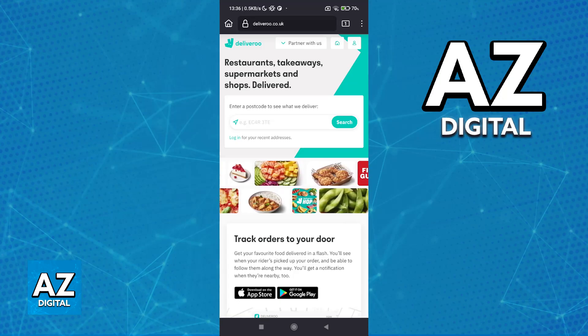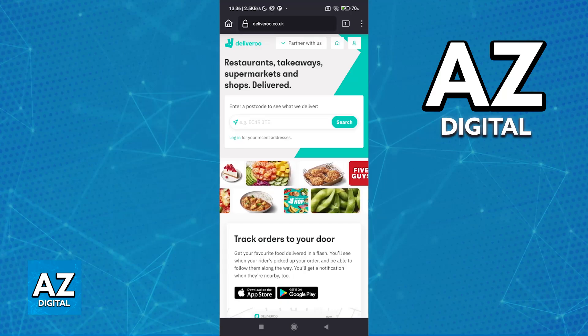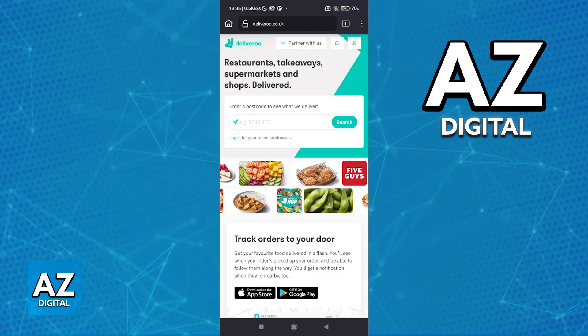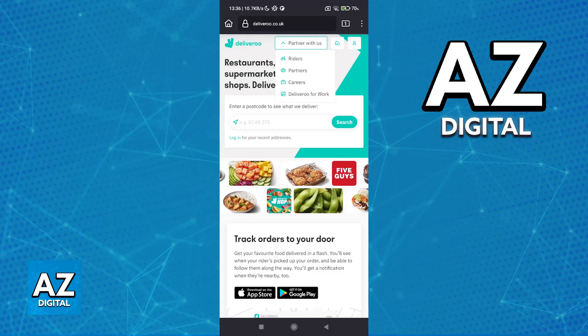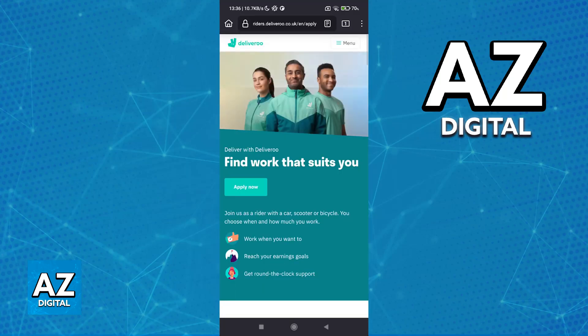All you have to do is visit the official website and download their mobile app. You will need to download the mobile app to finish your application, but you can also browse through all of this and see all the instructions and any questions you might have through the website. I recommend you switch over from 'partner with us' to 'riders' and they will redirect you to riders.deliveroo.co.uk.